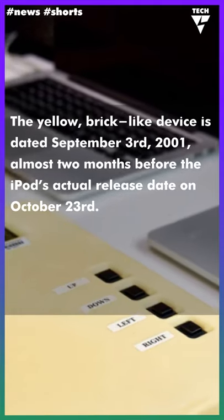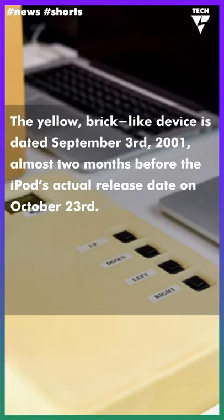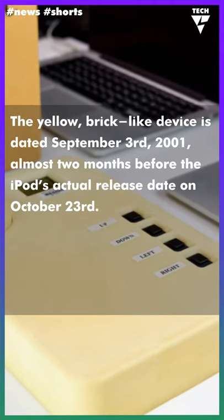The yellow, brick-like device is dated September 3, 2001 — almost two months before the iPod's actual release date on October 23.